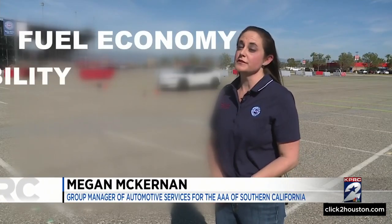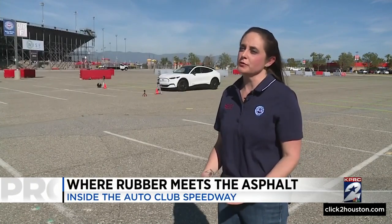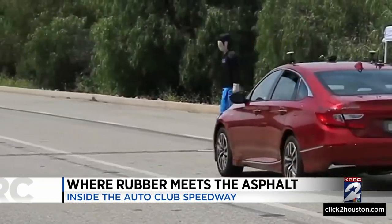Fuel economy, visibility, ease of entry and exit, cargo capacity. It's really looking at all the everyday components of a vehicle.